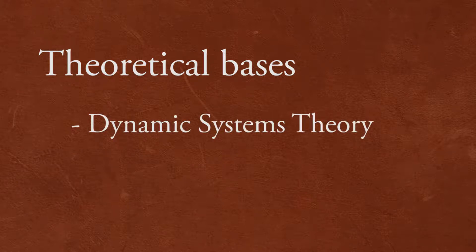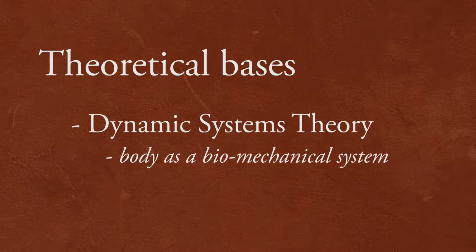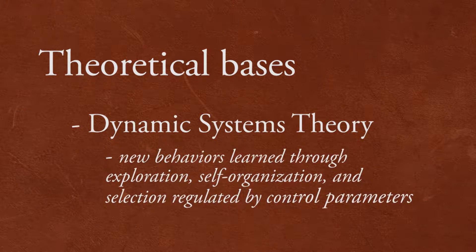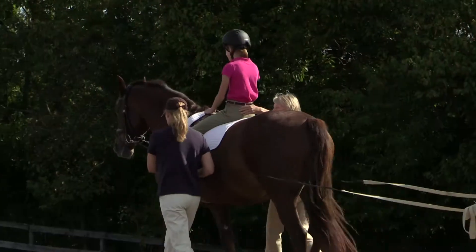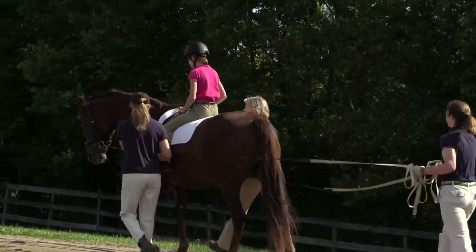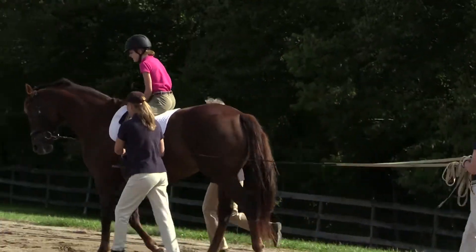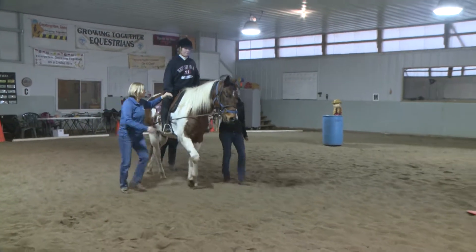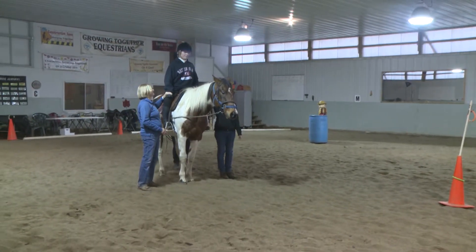The dynamic systems theory stresses the importance of understanding the body as a mechanical system. New behaviors are learned through exploration, self-organization, and selection, with variables known as control parameters which regulate and modify behaviors. Equine movement provides a wide variety of variables to challenge and stimulate the individual through velocity, direction changes, stops and starts, and position changes.